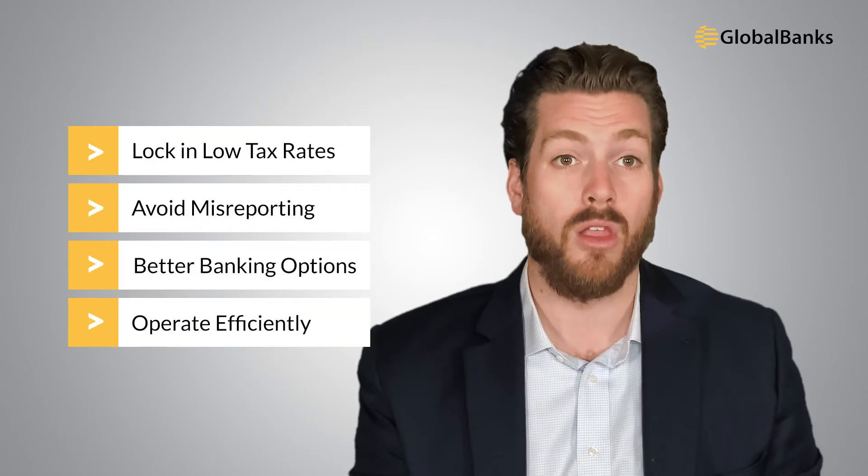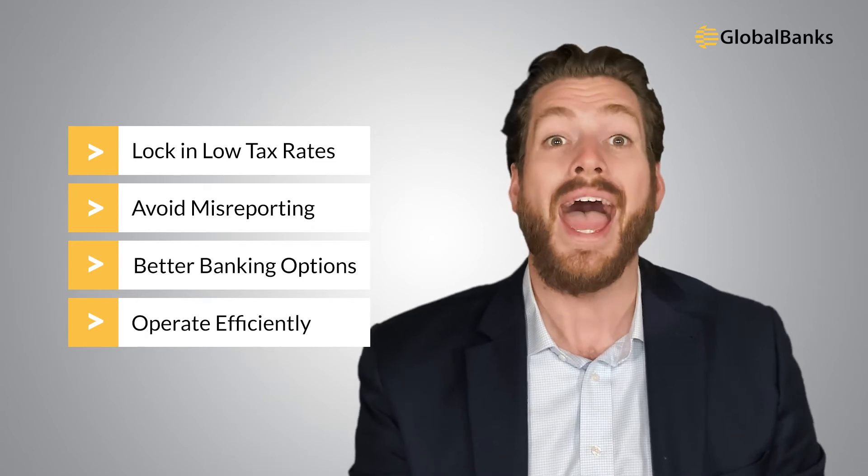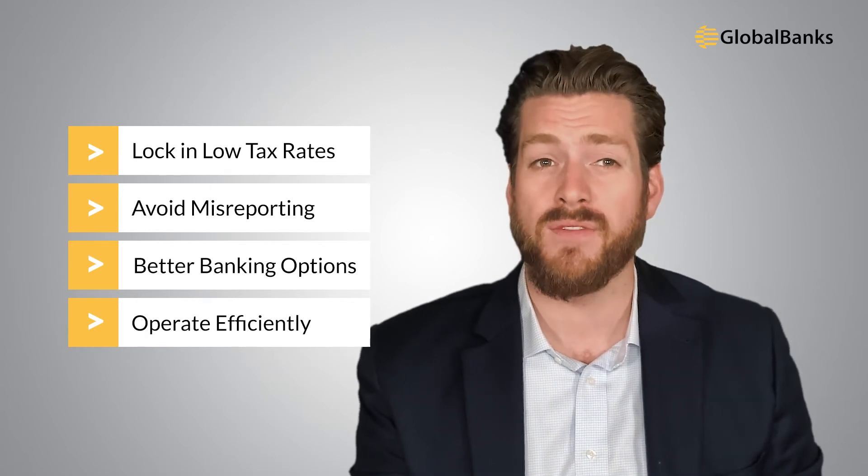As many digital nomads have already discovered, establishing tax residency somewhere is a must. With a strategically chosen tax residency, you can lock in low or zero tax rates, ensure multiple countries don't claim you as a tax resident, access better banking options, and operate more efficiently and cost-effectively as a digital nomad.